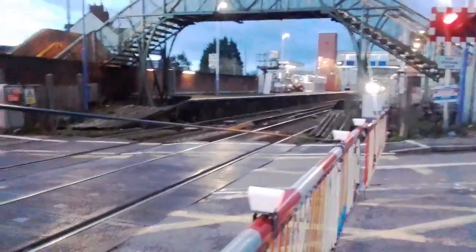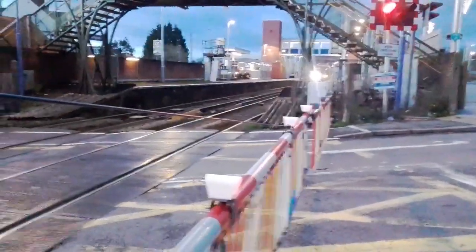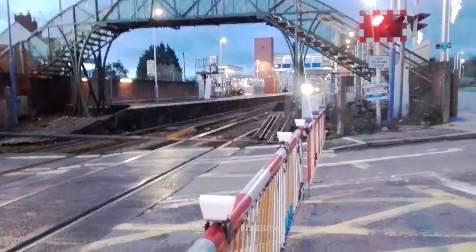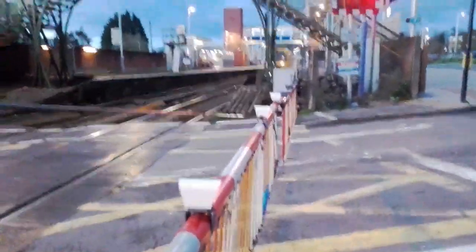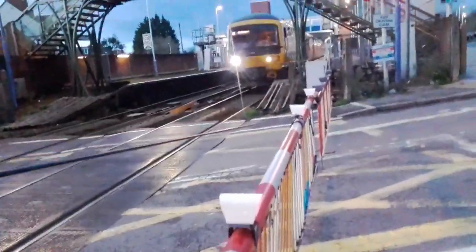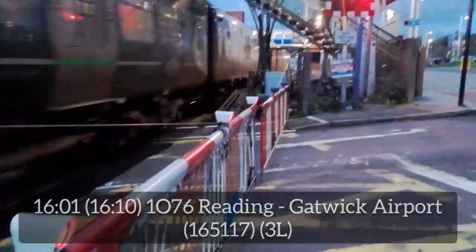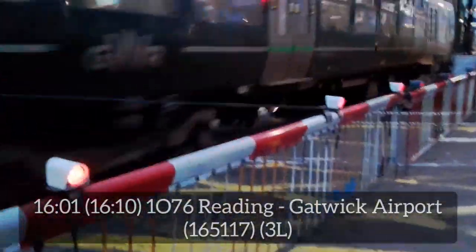The railway station looks quite nice though. Here we come — we have 165117. 165117 to Gatwick Airport.